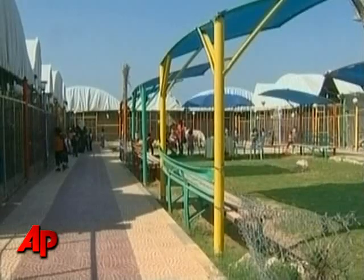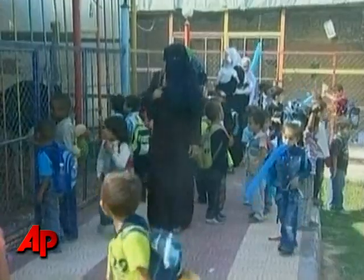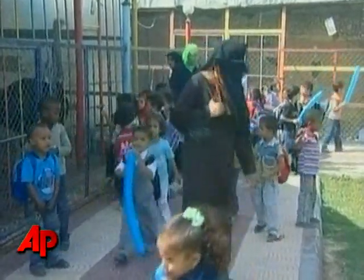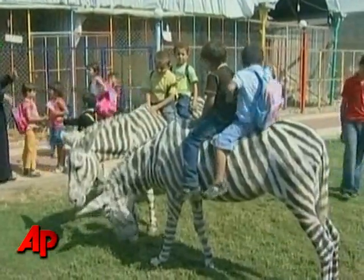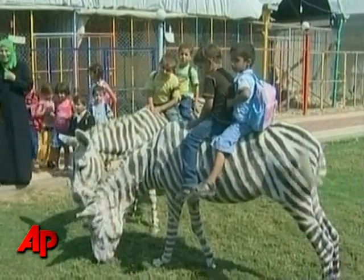The zoo used to have two zebras, but they died of hunger earlier this year when they were neglected during the Israel-Hamas war. The popular animals were too expensive to replace, so keepers decided to design a pair of donkeys with black-and-white patterns instead.